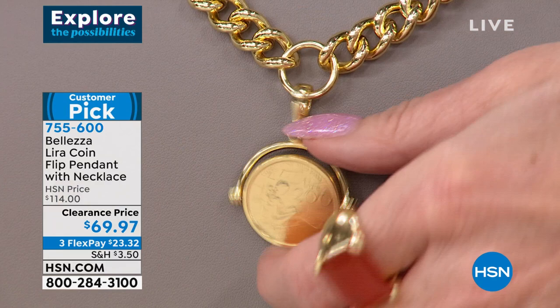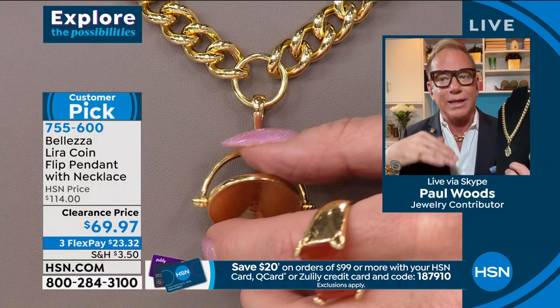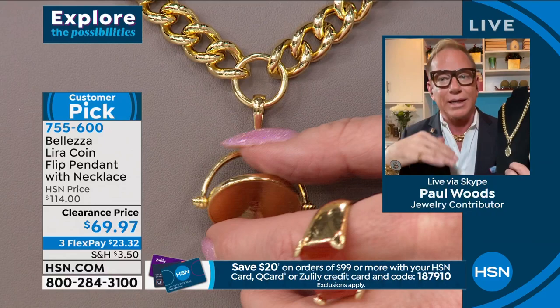A tip: if you put the coin on backwards, it'll be upside down when you flip it. Put it on facing the right way and it'll be upside-up — that's how you know you have it on correctly. The little lobster claw clasp makes it easy to take off. Coming up we have our hammered collar necklace that's been sold out and is finally back in stock — you can slip the coin pendant right onto that.